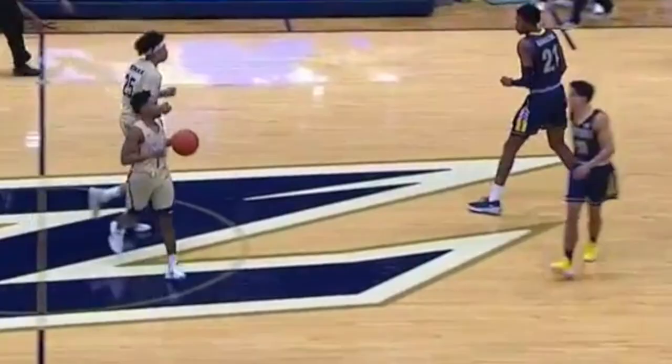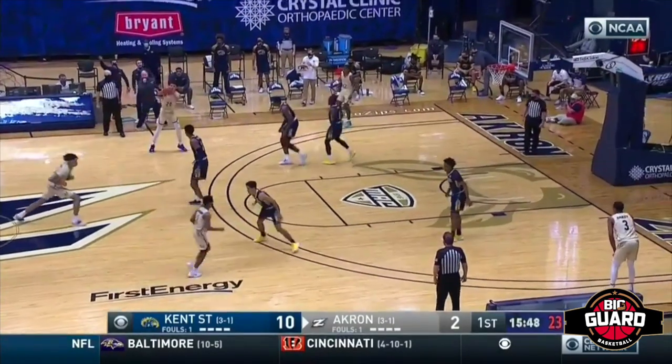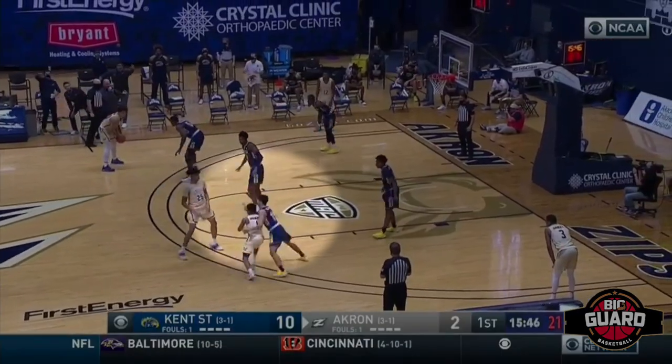Big guard! Yes sir! Big Guard tapping in the college hoop. We got Akron hosting Kent State, tapping in with Lauren Christian Jackson, the point guard from Akron.